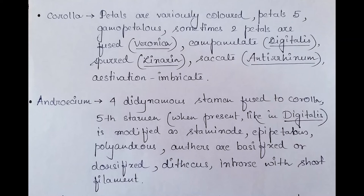The calyx tube may be two-lipped to five-lobed, campanulate or shortly tubular. Moving on to the petals or corolla — petals are variously colored, five in number, and gamopetalous. Sometimes two petals are fused, as found in Veronica. Campanulate flowers are found in Digitalis. Spurred corolla is seen in Linaria; saccate is found in Antirrhinum. Aestivation is imbricate.